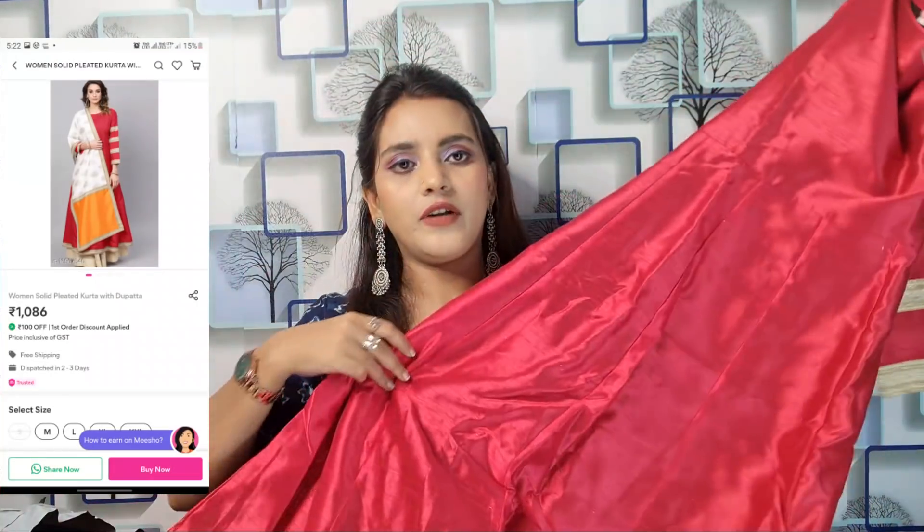Next, this is a very beautiful kurti set in chanderi material. Its price is ₹1186 and it's in M size. This is a red color with a white print and glitter detailing. It has a round neck and is ankle length — my height is 5'5" and it fits ankle length. Both front and back are the same, and the inner lining is given in black color.